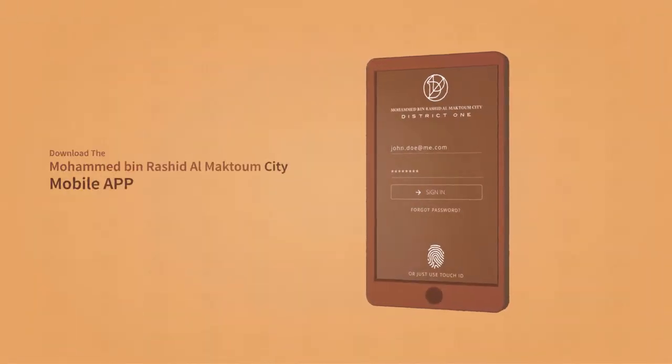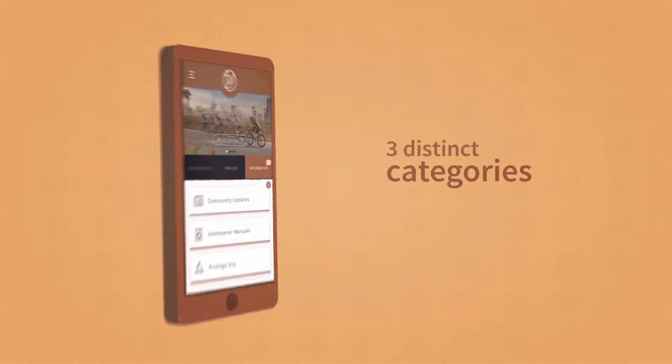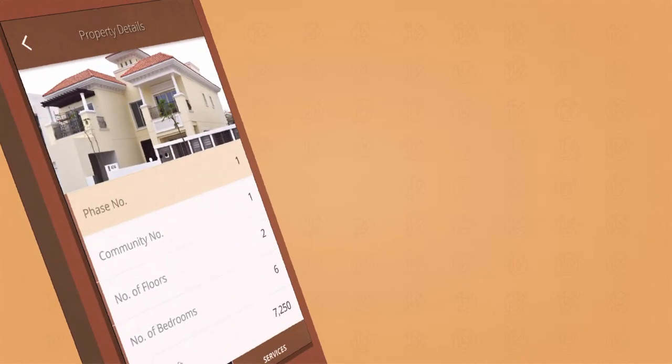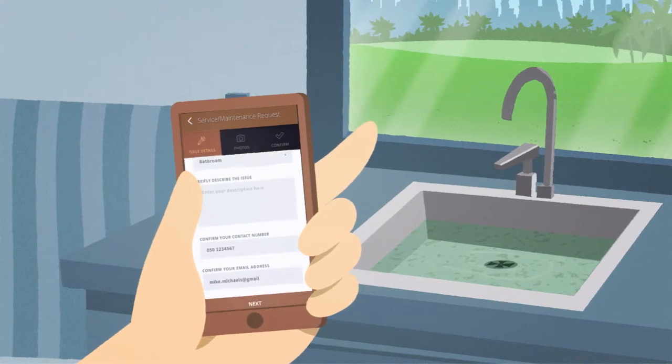Download the app onto your mobile and sign in. You'll see three distinct categories. My Property tells you all about your property. With Services, make maintenance or service requests.